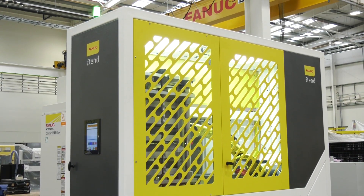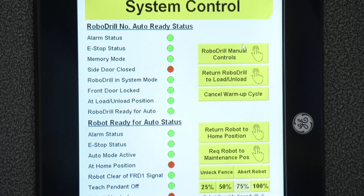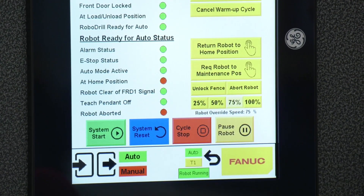Is it easy to program? Yes — we've spent a lot of time developing an interface on our teach pendant for our robot specifically for the ITEND to make the programming of it very easy and simple.